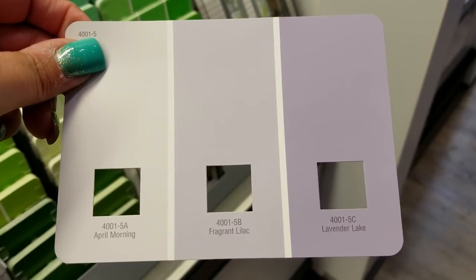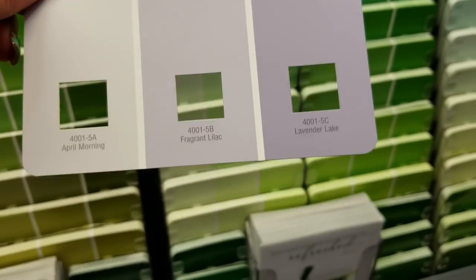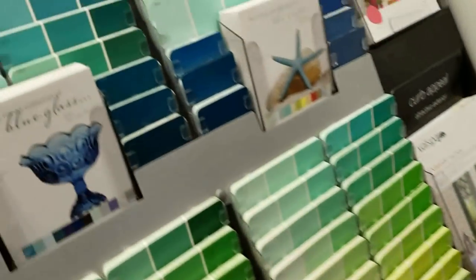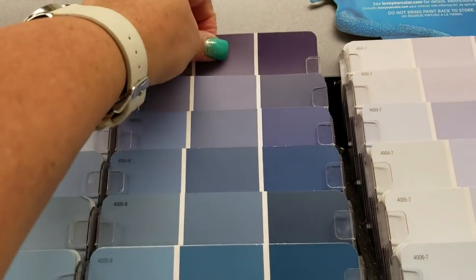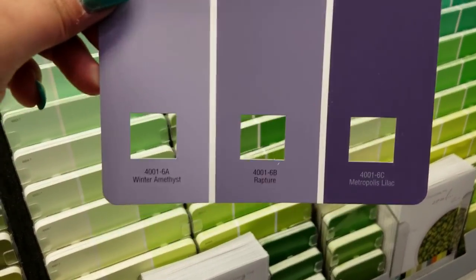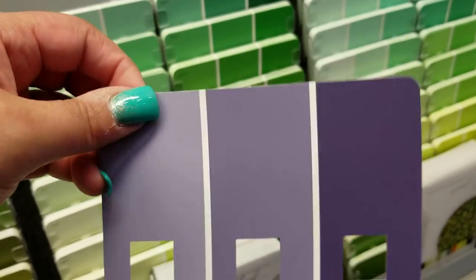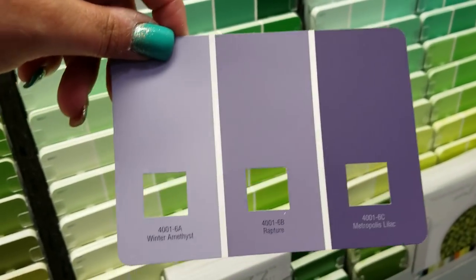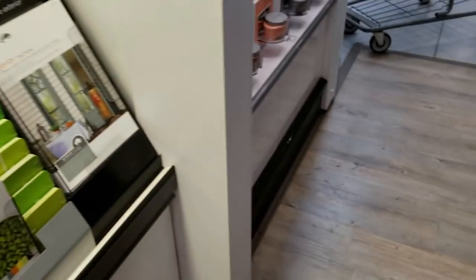Those are pretty. Ooh, Lavender Lake — that's pretty too. I'm trying to look through the viewfinder. Let's grab that one. Let's grab this one — Winter Amethyst, and Rapture, and Metropolis Lilac. I think I don't want to go quite this dark — maybe more on this kind. So that's really pretty too. Let's grab that one.